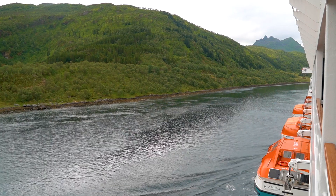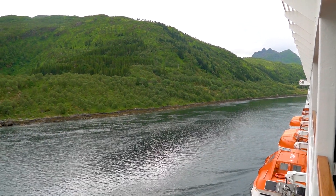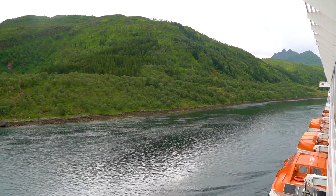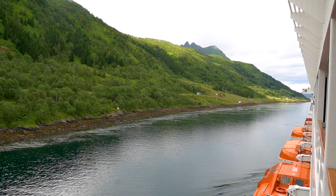The best thing is I could watch all of this from my balcony with a cup of coffee from my Nespresso machine in the cabin, so that was like the perfect start of the morning during the crossing of the Raftsund.